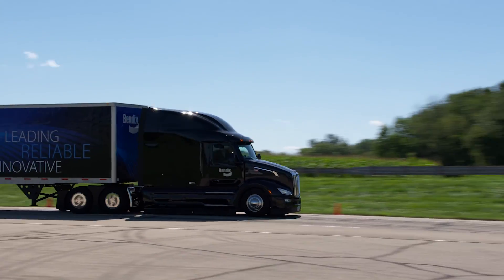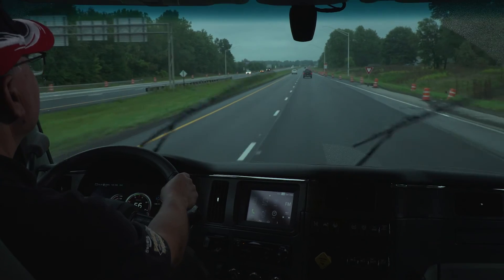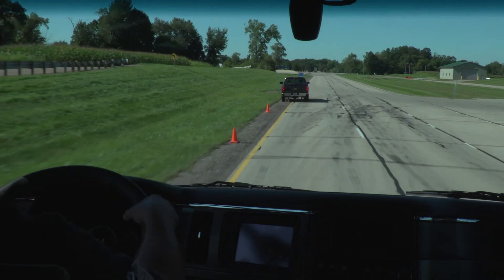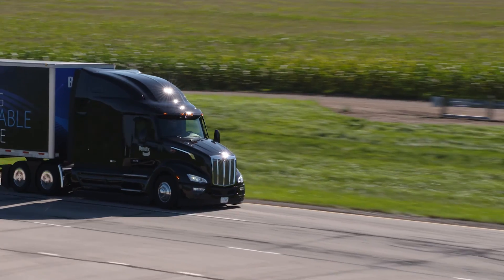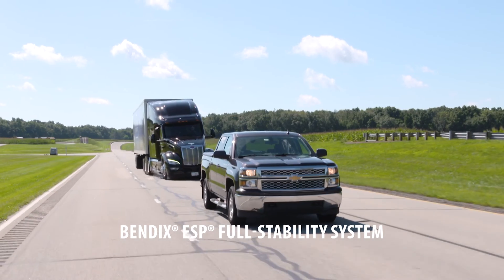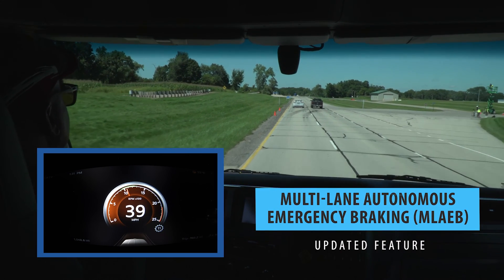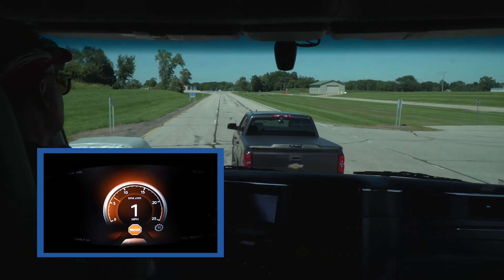The fusion system is there to help the driver where possible, but safe driving practices are critical — responsibility for the safe operation of the vehicle remains with the driver at all times. If the driver decides to steer to avoid a crash, the Bendix ESP full stability system, the foundation upon which fusion is built, may activate if necessary to help mitigate a potential rollover or loss of control situation. When the driver attempts to swerve into an adjacent lane to avoid a potential impact with a detected forward vehicle, fusion's multi-lane autonomous emergency braking may activate.